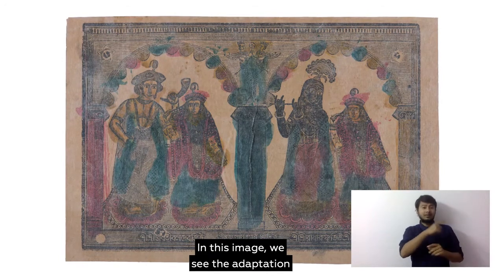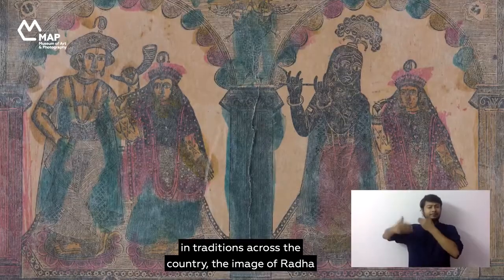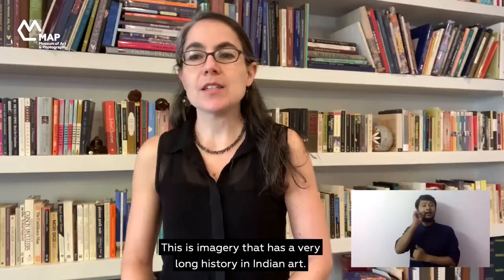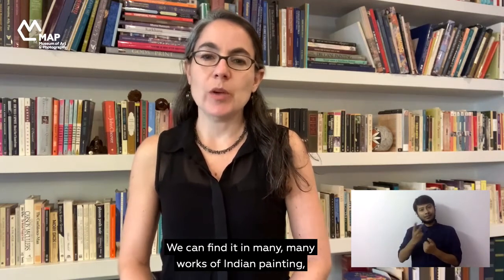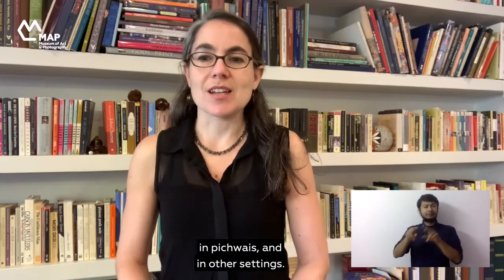In this image we see the adaptation of a timeless icon — one that has been used and reused in traditions across the country — the image of Radha and Krishna. The artist here has gone a step further to also add Krishna's brother Balaram and his consort Revati. This is imagery that has a very long history in Indian art, found in many works of Indian painting and in other settings.